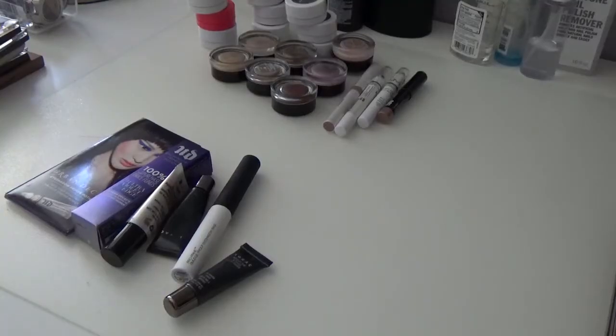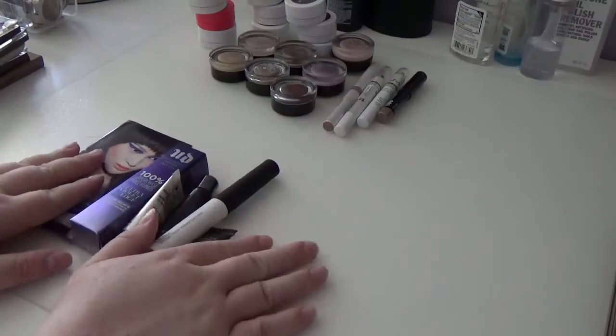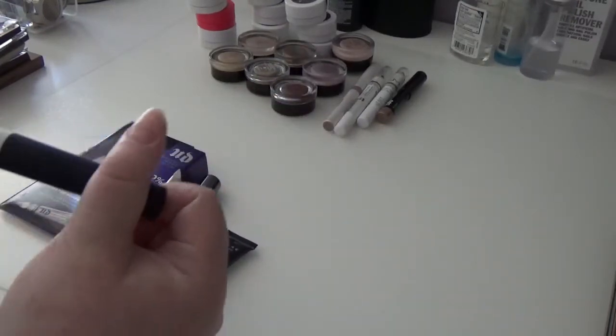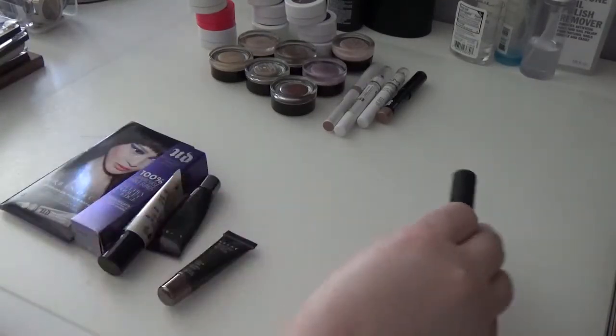First we're going to go through eye primers, eye bases, cream eyeshadows, cream eyeshadow sticks — all of those first. So these are all of my clear or close-to-clear eye primers. First we have the NARS Pro Prime Smudge Proof Eyeshadow Base. I am definitely going to be keeping this — it's a really great eye primer.